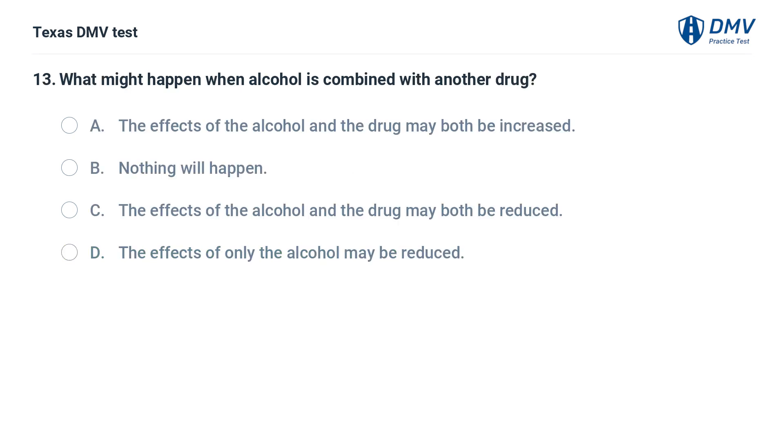What might happen when alcohol is combined with another drug? A. The effects of the alcohol and the drug may both be increased. B. Nothing will happen. C. The effects of the alcohol and the drug may both be reduced. D. The effects of only the alcohol may be reduced.